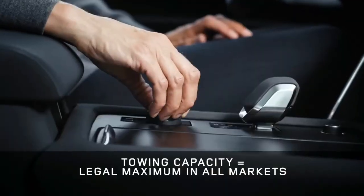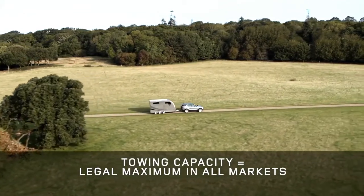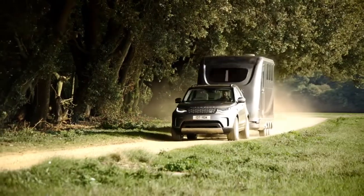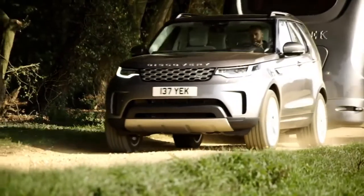When it comes to towing, Discovery is still king. With up to 650 Newton metres of torque it will tow the legal maximum in all markets, making it easy and convenient for anyone. Features include the powered deployable tow bar, adjustable rear air suspension and of course the tow assist reversing function.